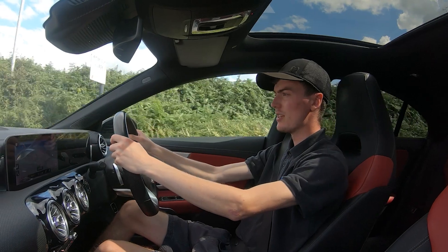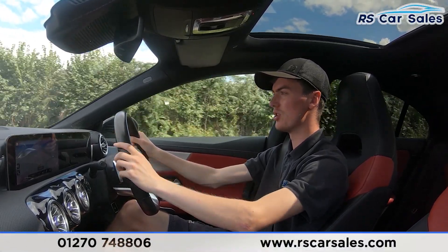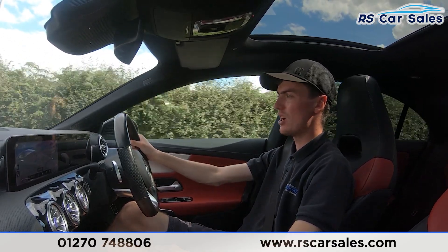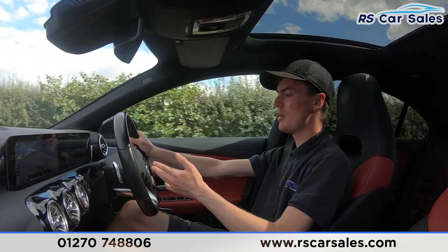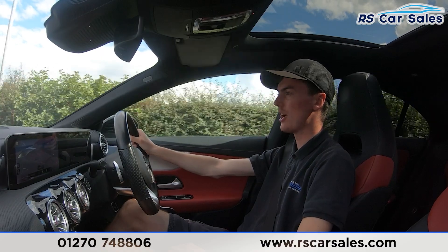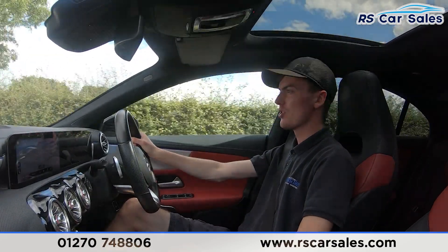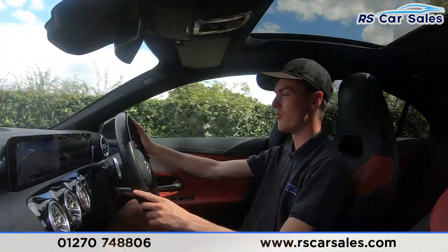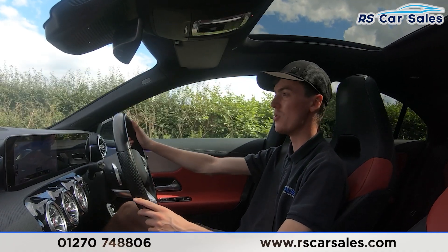Now a video test drive of this 69 plate Mercedes-Benz CLA 180 AMG Line Premium Plus. The purpose of this video test drive is to show the vehicle drives as you'd expect it to. As you can see, it's not pulling to the left or the right but staying straight and true. We have the multifunctional steering wheel with volume buttons on the left, speed limiter and cruise control buttons on the right. We also have the paddle shifters on either side if you want to put the car into manual mode.